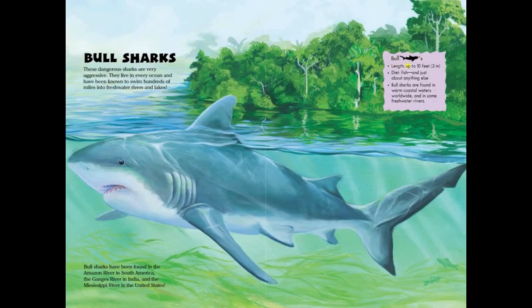Bull sharks. Length: up to 10 feet or 3 meters. Diet: fish and just about anything else. Bull sharks are found in warm coastal waters worldwide and in some freshwater rivers.